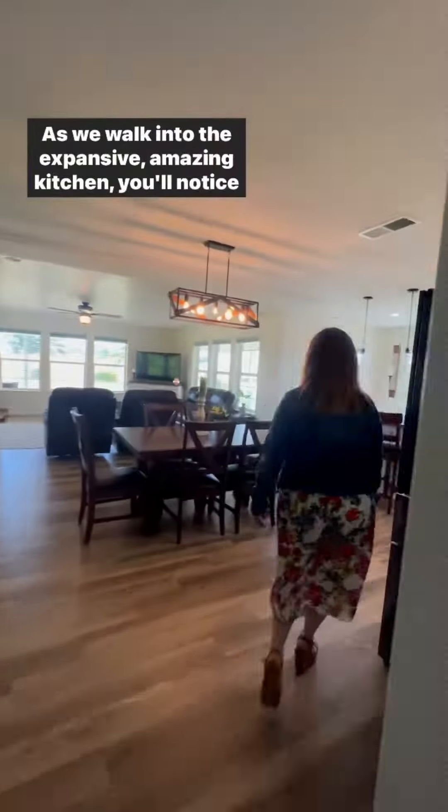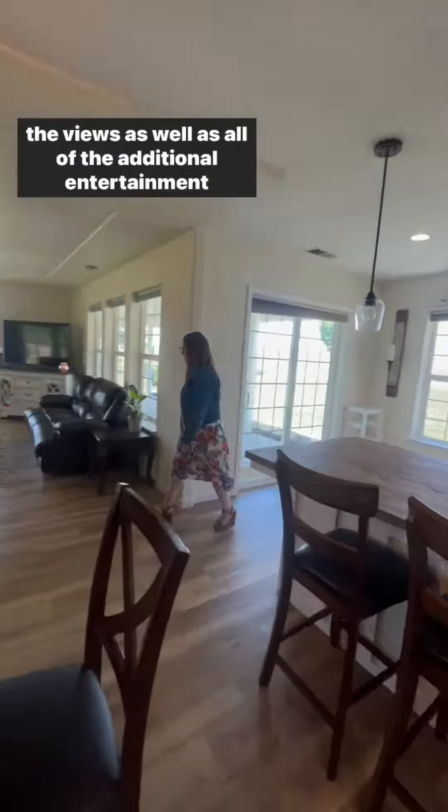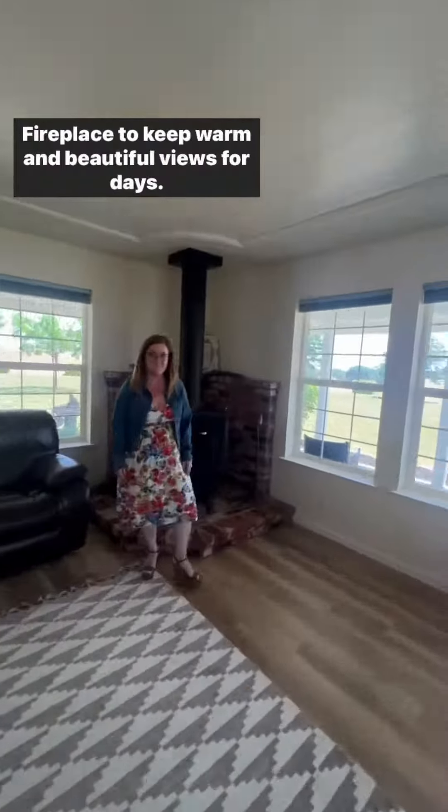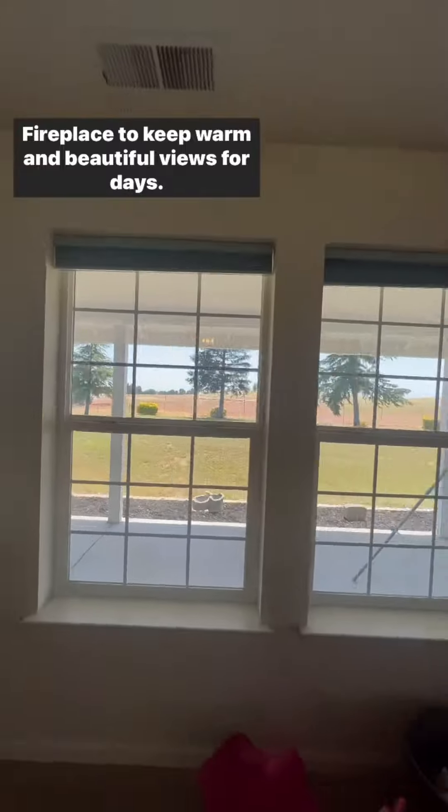As we walk into the expansive amazing kitchen, you'll notice the views as well as all of the additional entertainment space, fireplace to keep warm and beautiful views for days.